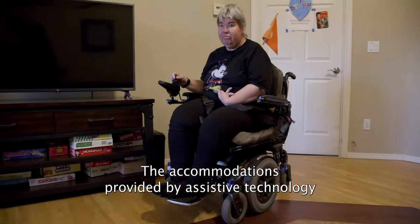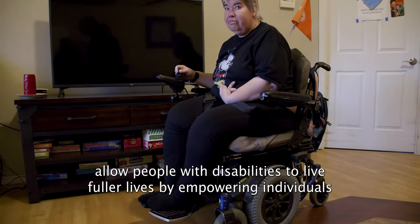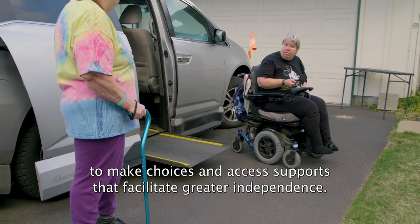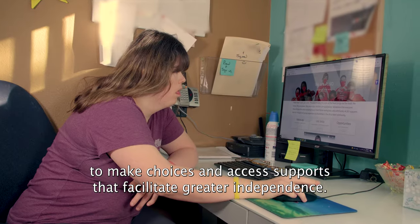The accommodations provided by assistive technology allow people with disabilities to live fuller lives by empowering individuals to make choices and access supports that facilitate greater independence.